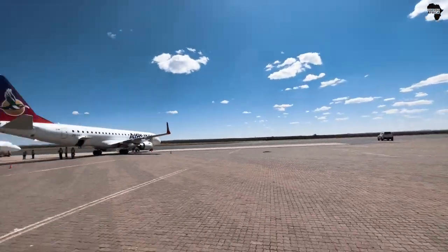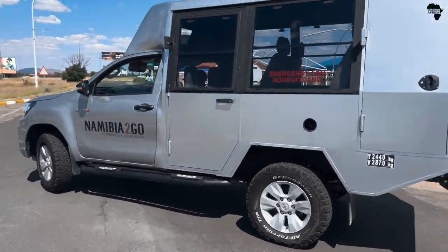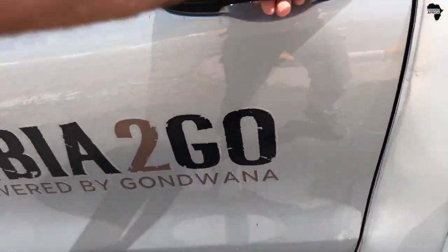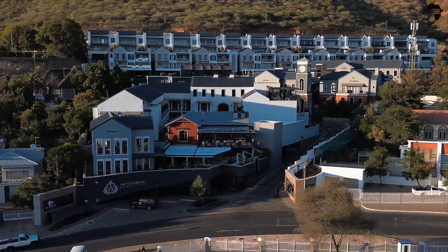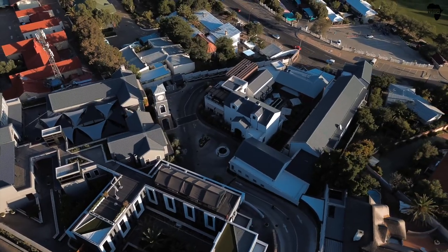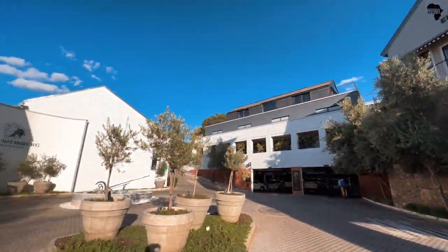Thank you Flying Namibia for getting us here safely. This is the vehicle we're getting in. I love it — Namibia to go. Welcome to the Weinberg Hotel, part of the Gondwana collection.